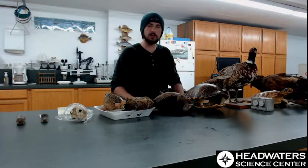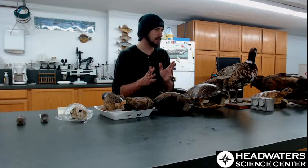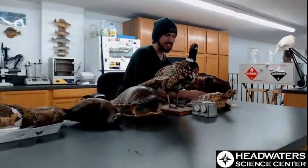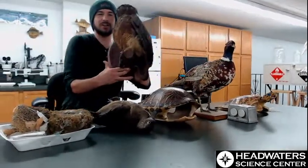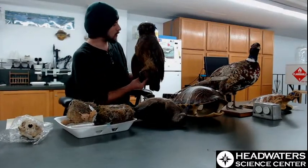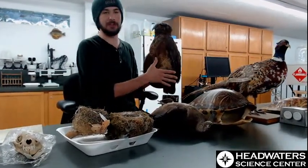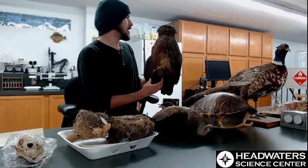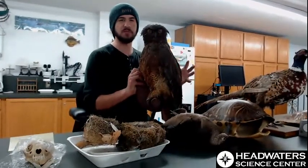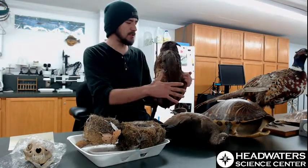For something to be a good specimen there are a couple of requirements it needs, and one of those is being in good condition. We have a great example of something really cool that's not in good condition - this great horned owl, which sat in a kind of smoker's lounge for quite a number of years. That has stained the feathers a very dark brown color, making it not really useful as a reference if you found a random owl on the side of the road, because these feathers aren't the correct color.